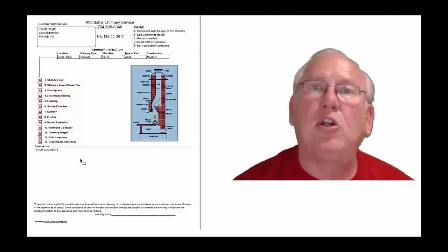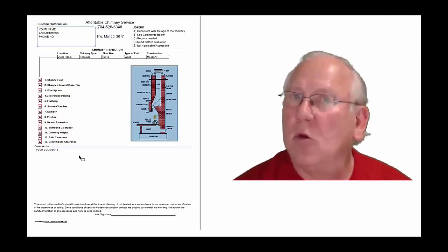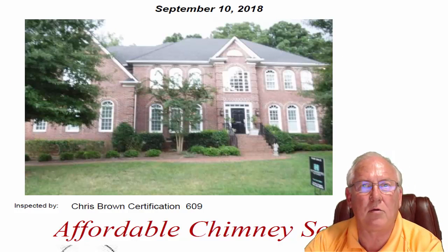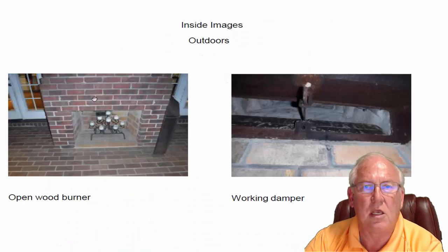Now let's take a look at your personal report, so stay with me. It was great to see you folks out at the house today — what a beautiful house, great location too. Let's start on the inside. Today we're just looking at the wood burner — a beautiful fireplace.